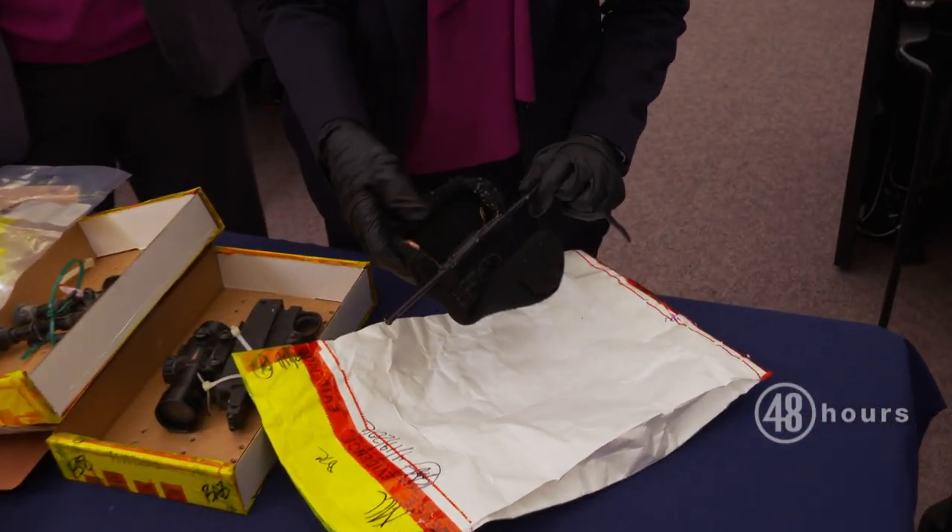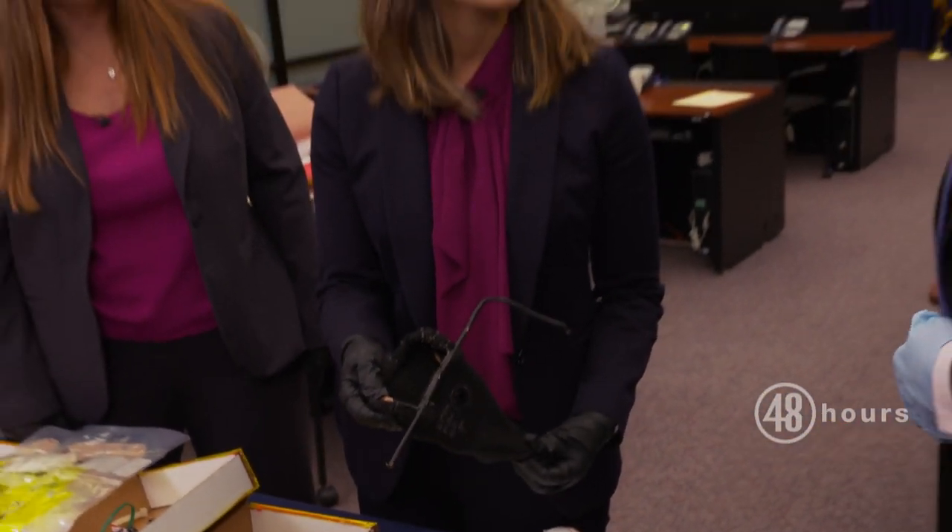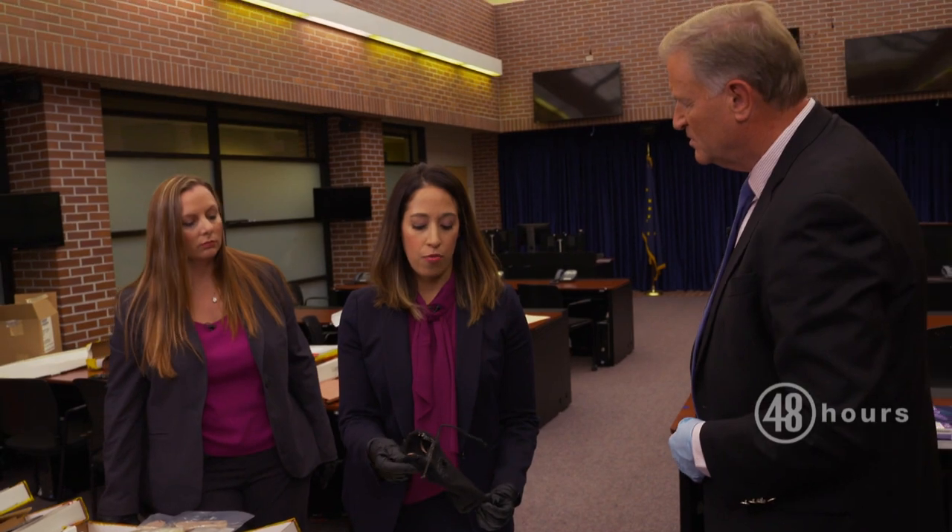This is a homemade brass catcher that he made. This would catch any of the spent rounds coming out of his weapon, so he wouldn't leave the evidence behind.